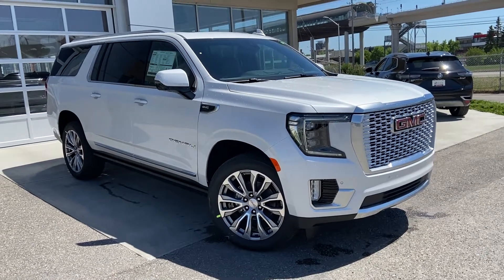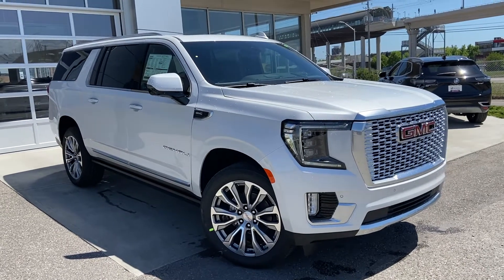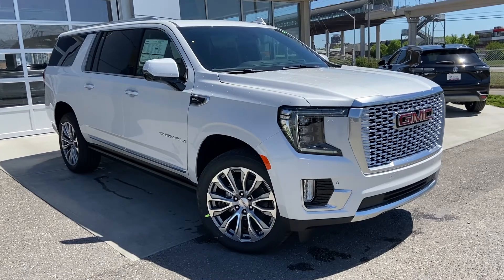Welcome to the brand new 2021 GMC Yukon Denali XL. The Yukon XL is powered by a 6.2 liter V8 engine mated to a 10-speed automatic transmission.